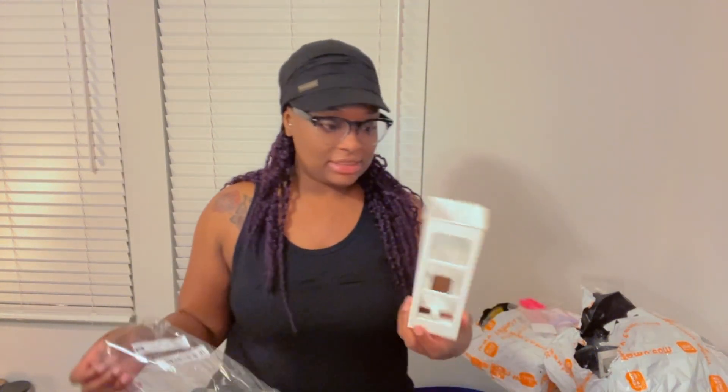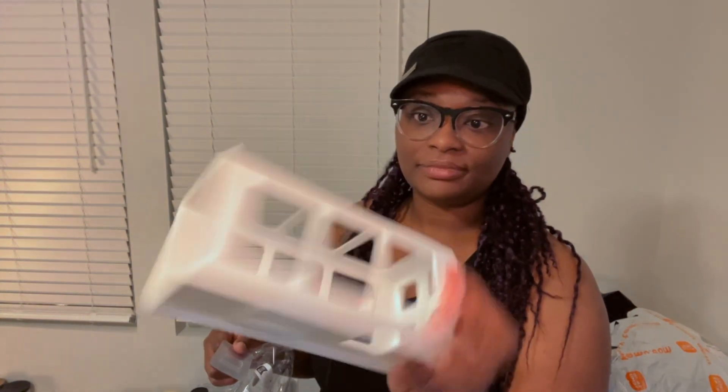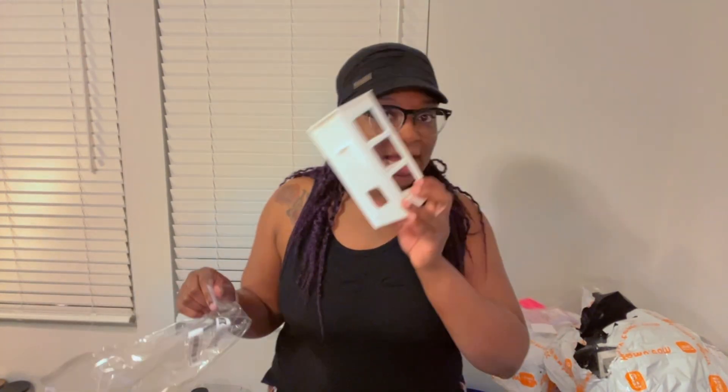They surely packed a lot in this box. This is another door organizer that I'll be putting up and this is going to be for my flat iron. So when you open the door under my bathroom sink, I'll have my dryer on one side and this on the other, along with my comb if it all works out.